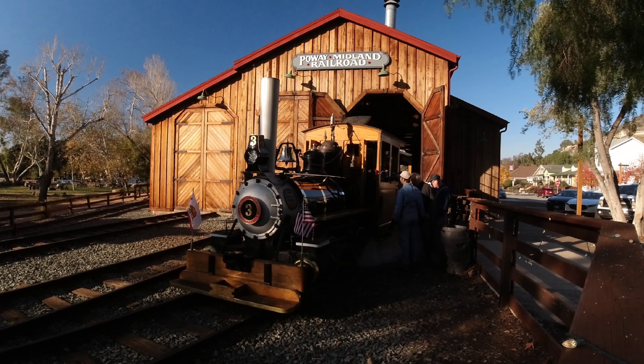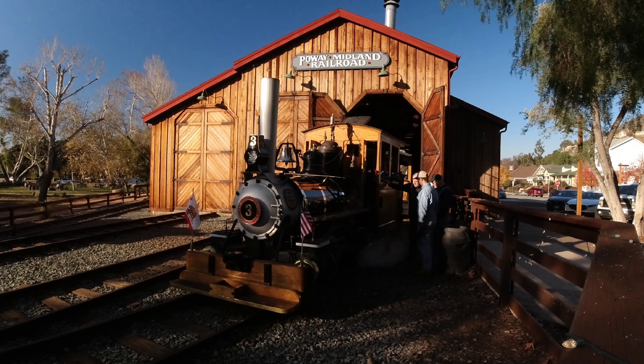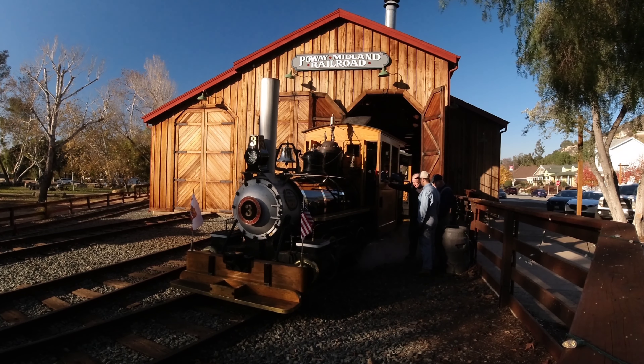On the back tender there's a 250-gallon fuel tank for diesel fuel, and there's also a water tank for the boiler.